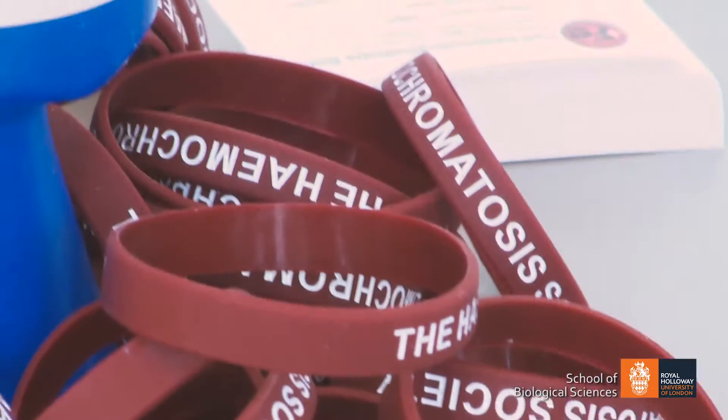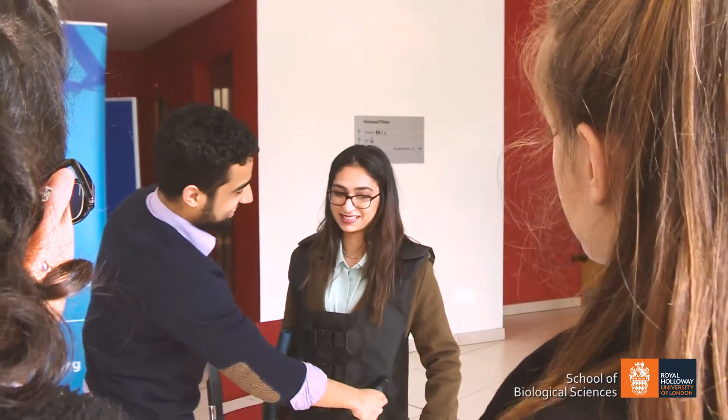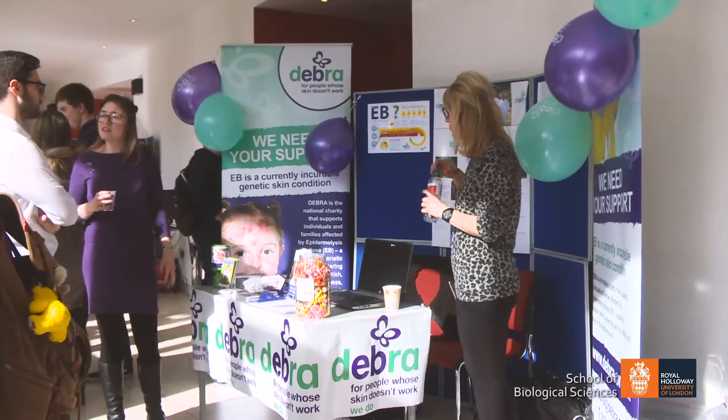Rare Disease Day is very important for us because SMA is a rare disease and it's difficult to break through the barriers and reach the supporters we currently have. Of course we need funds to fund this research. Research is expensive, so the wider our net, the more income we can generate. So in terms of that alone, Rare Disease Day is very important to us.